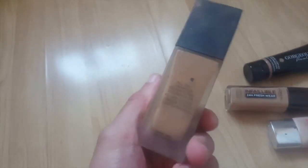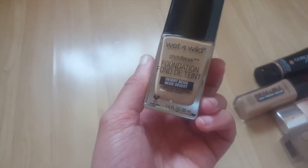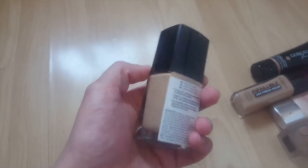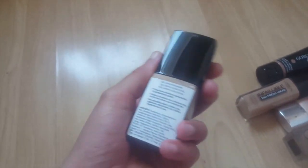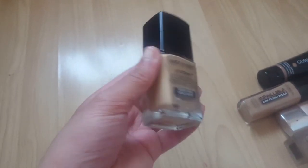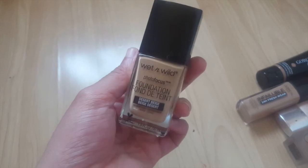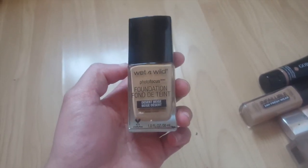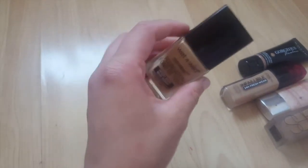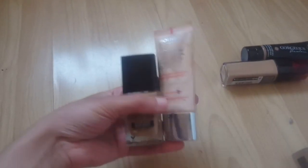This one I do apply with a brush. And then the last foundation is the Wet n' Wild Photo Focus Foundation in the shade Desert Beige. The only thing I'll say is the shade range is a bit limited in Boots — they hardly had any shades and this was the darkest or second to darkest they had. But I really like this foundation. I've been reaching for it as a great everyday foundation.